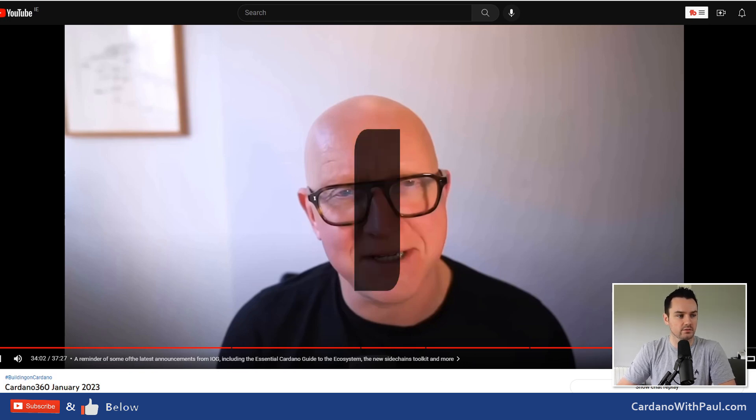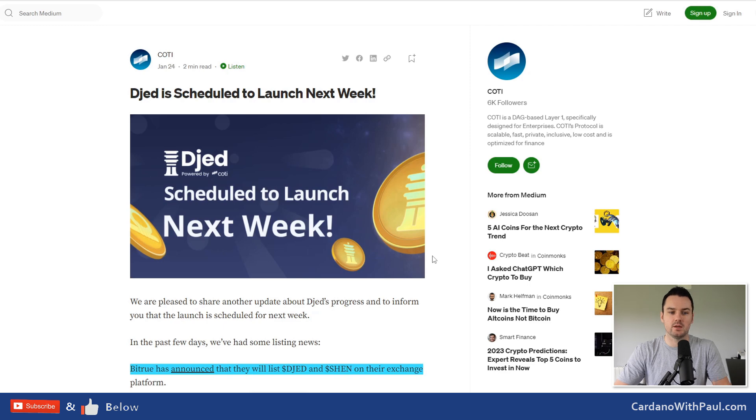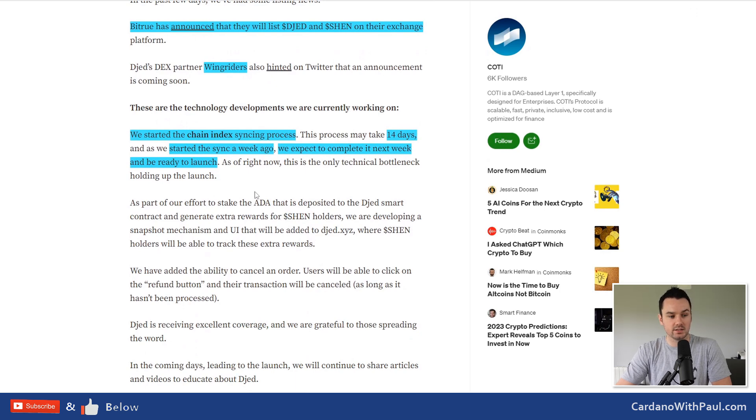DJED is finally going to go live on mainnet next week — a great step. This was announced back in September 2021 at the Cardano Summit where Shahaf came on stage to talk with Charles, because COTI are the ones implementing the front end for DJED. They started the chain sync, which takes 14 days — they started it a week ago and expect it to be finished next week. Then they are ready for launch with nothing else blocking it, though we haven't got an exact date yet.